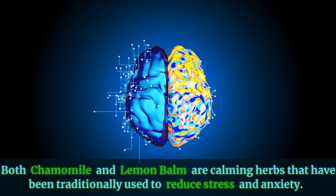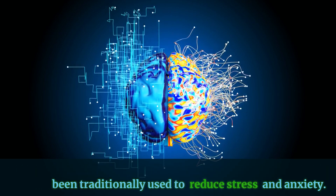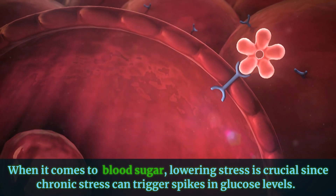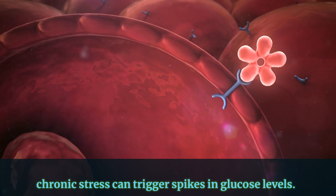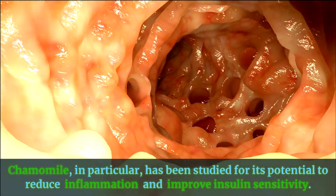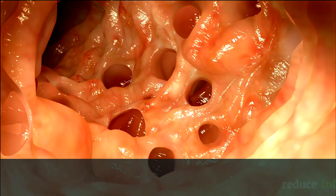Chamomile and Lemon Balm are both calming herbs that have been traditionally used to reduce stress and anxiety. When it comes to blood sugar, lowering stress is crucial since chronic stress can trigger spikes in glucose levels. Chamomile, in particular, has been studied for its potential to reduce inflammation and improve insulin sensitivity.